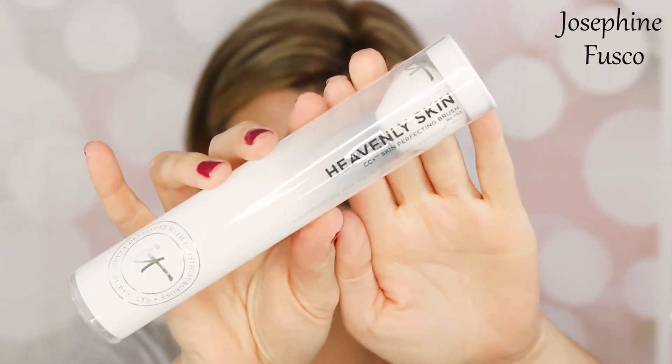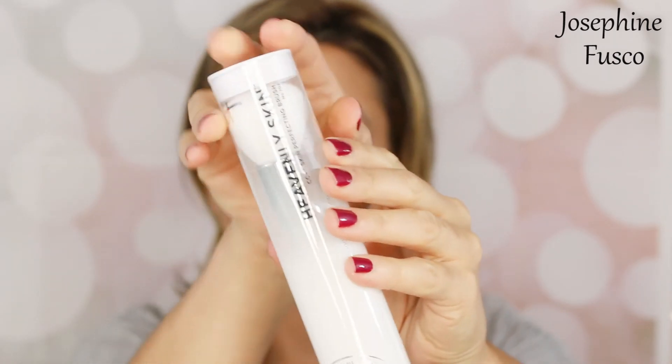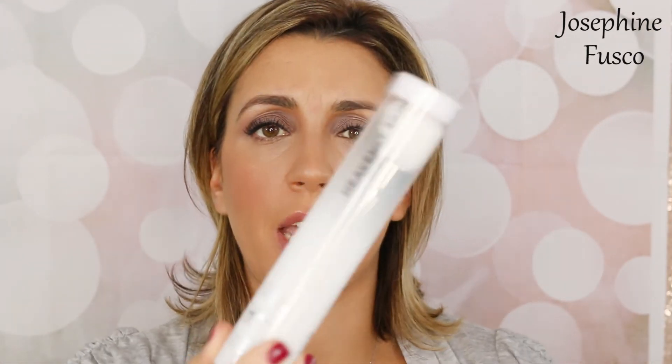They're also bringing the Heavenly Skin CC Perfecting Brush to Sephora. You can put any product on your skin with this — you can use it to apply your CC cream or your skincare if you really don't like using your fingers. It really is an overall great brush. I actually keep one of these brushes in my makeup kit at all times in my purse when I'm on the go, and I just want to blur out some powder on my skin.